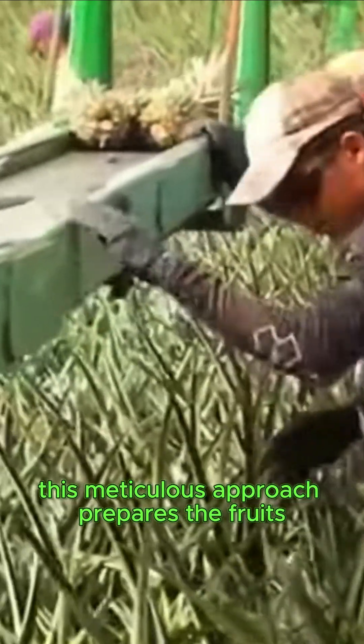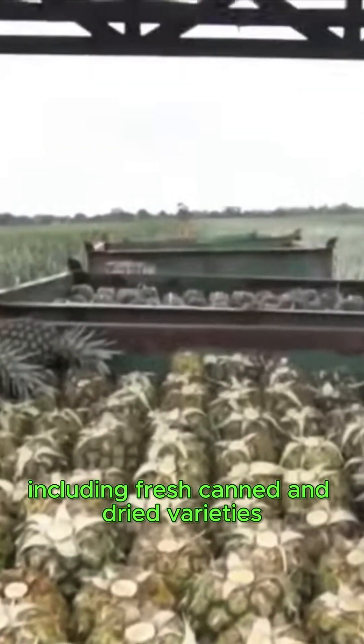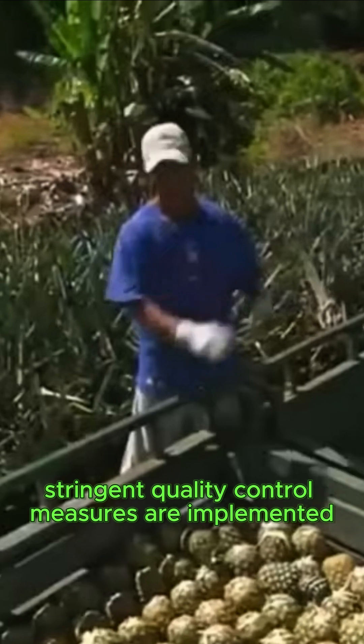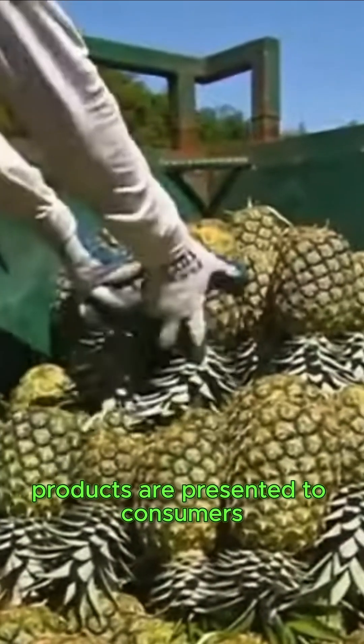Following the harvesting process, the fruits undergo a comprehensive cleaning and sorting regimen. This meticulous approach prepares the fruits for processing into a diverse range of products, including fresh, canned, and dried varieties. Furthermore, stringent quality control measures are implemented to guarantee that only the highest quality products are presented to consumers, thereby maintaining industry standards and consumer satisfaction.